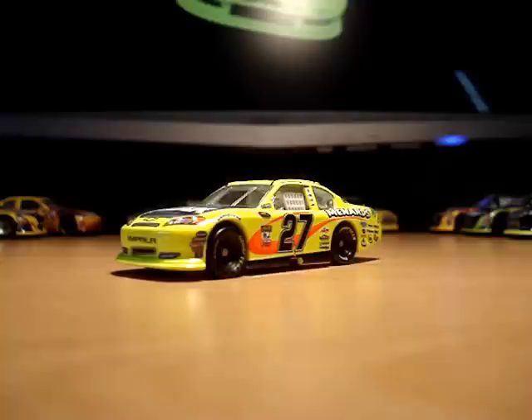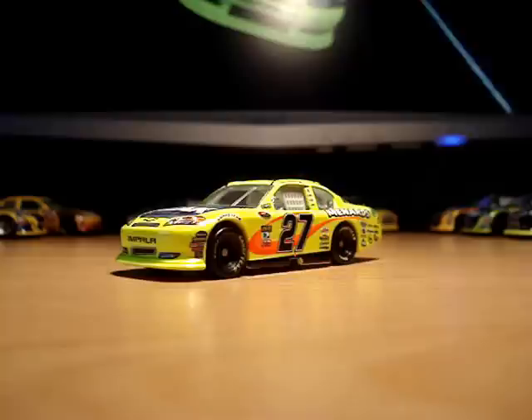Shine! Bright car! There's only one car it could be. It's Paul Menard's number 27 Peak Antifreeze / Menards / Pittsburgh Paints Richard Childress Racing Chevy.